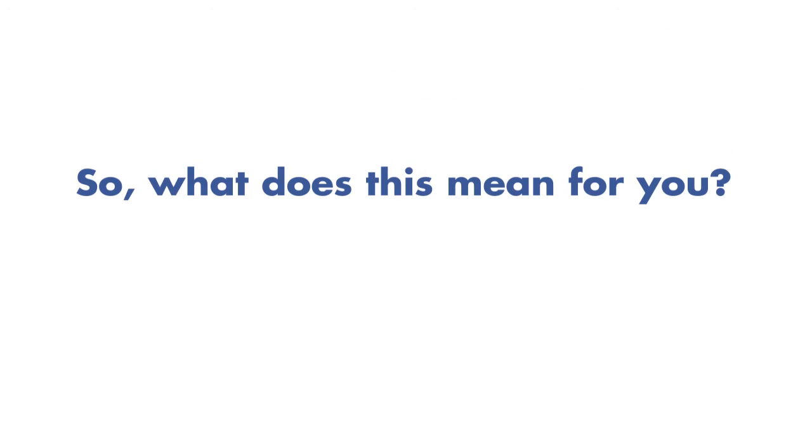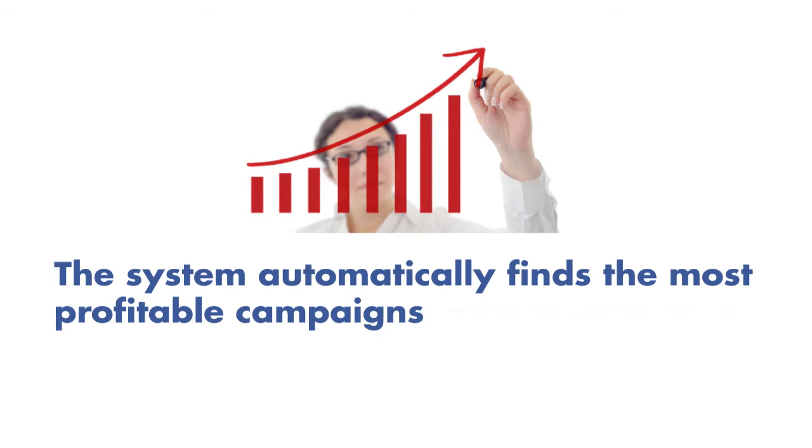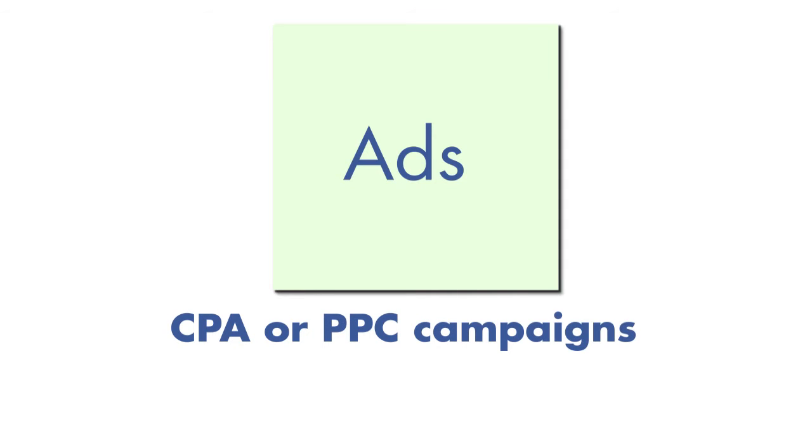So what does this mean for you? The system automatically finds the most profitable campaigns for you by choosing the highest-paying ads for every 1,000 page impressions on your website, even if the advertisers are only offering CPA or PPC campaigns.